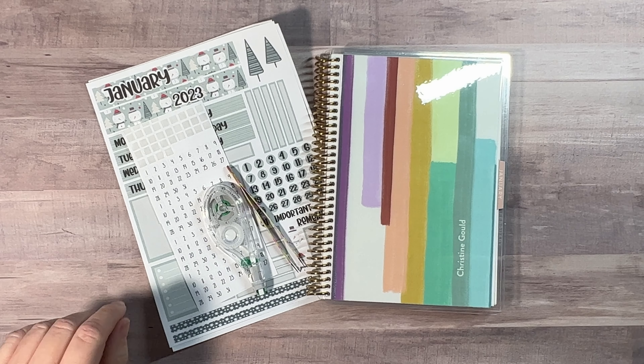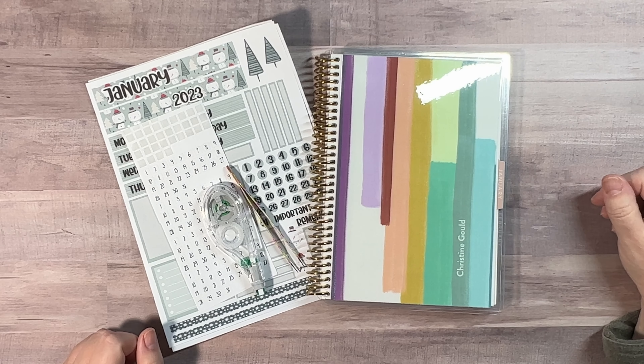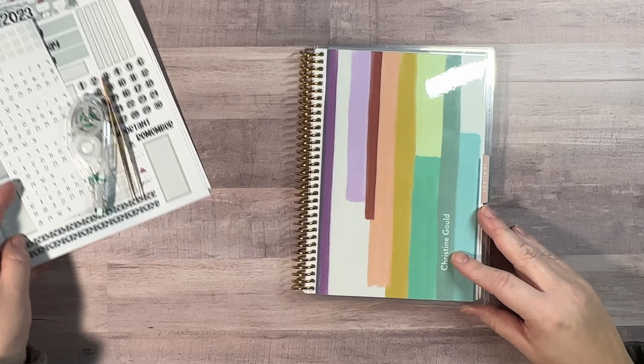Good morning, it's Christine from Periwinkle Planner Co. Today I want to talk about my 2023 lineup. This is it, this little bit right here.